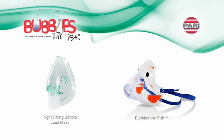There are differences in mask design that impact aerosol delivery. Let's take a look at the effectiveness of a tight-fitting bottom-load mask versus PARI's ProVent Front Load Bubbles II Mask.